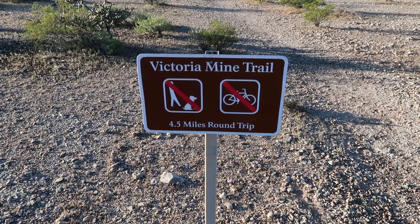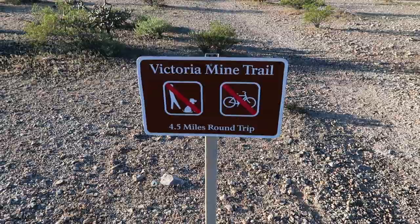What is up, everyone? Welcome. I'm just a few miles away from the Mexican border — it's right out there somewhere. Chances are you're looking at Mexico right now in the background. Today I'm going to be hiking the Victoria Mine Trail at Organ Pipe Cactus National Monument. It's supposed to be an old silver mining operation that we get to see out there. Not really sure what to expect, so let's just get right to it, shall we?